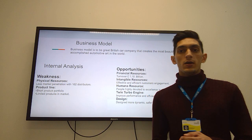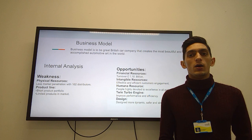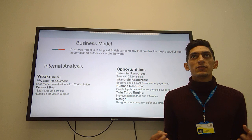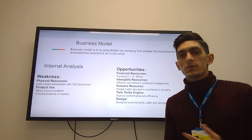Here is the business model of Aston Martin. The business model of Aston Martin is to be the world's most beautiful great British company, creating the most beautiful cars combining beauty and technology. They are famous for their technology and design, and aim to be the great British company in the world.